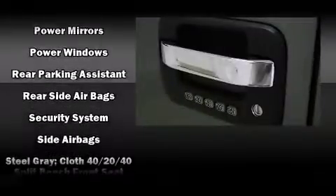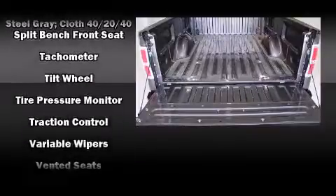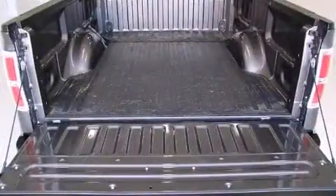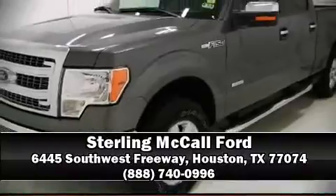Curtain airbags combine with standard stability control, creating a comprehensive safety network. A Carfax history report indicates just one previous owner. Stop by our dealership or give us a call for more information.